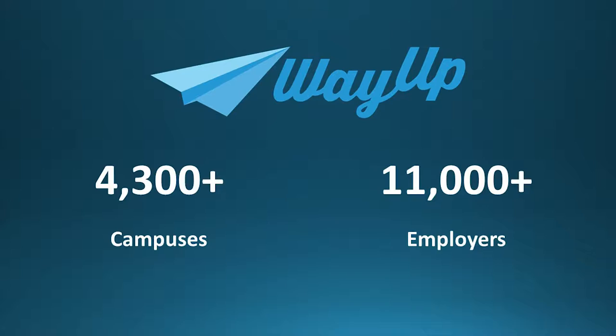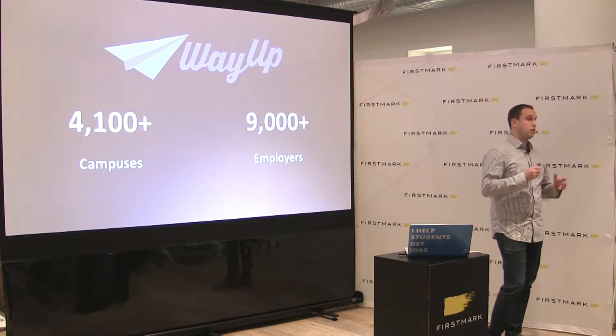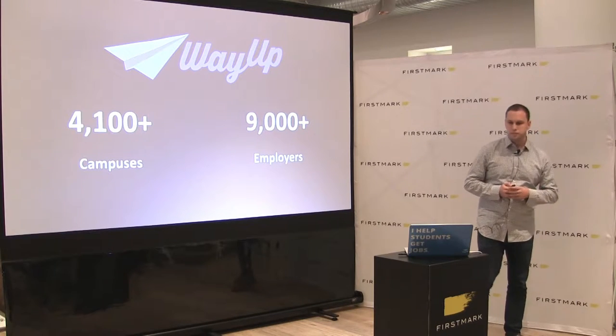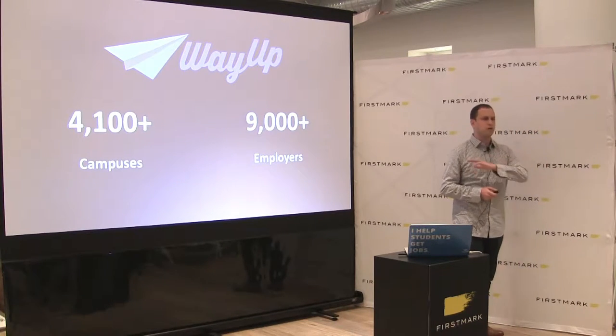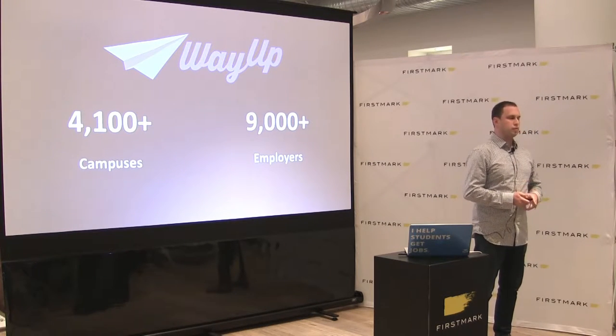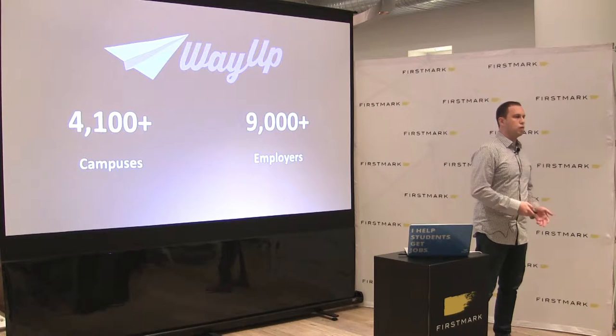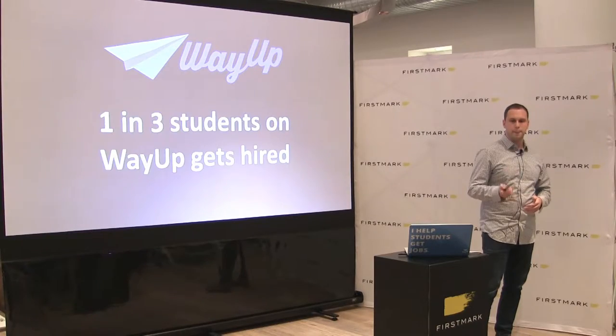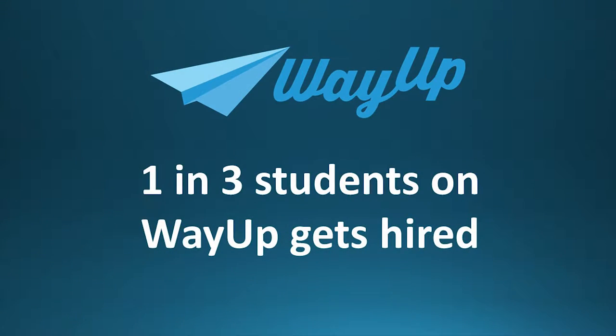So if you're looking for engineering interns, looking for people part-time, or looking for full-time, we do all of that for just out-of-school folks. We're only two years old, but we're at over 4,100 campuses — every school you've ever heard of and every school you've never heard of. We're at 9,000 employers, from huge companies like Google, Disney, Make-A-Wish Foundation, down to the pizza shop. Best metric: one in three students on WayUp who applies gets hired.